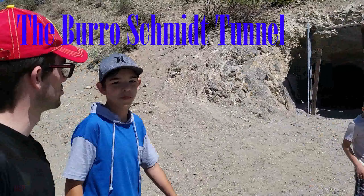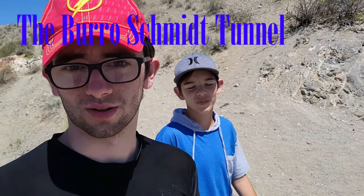What's up guys? We're here at Schmidt's Tunnel. We walked through it one way, so we're gonna walk back and just see how long it takes. Let's go!